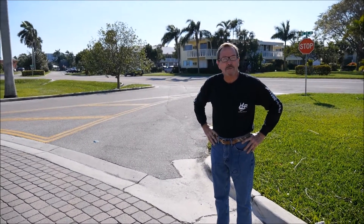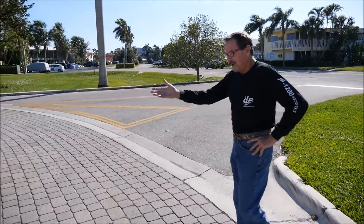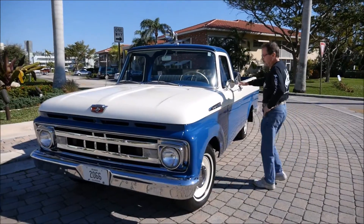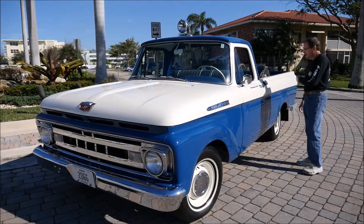Hey folks, good afternoon. Welcome to Pompano Beach, Florida. We got another really nice truck here — a 1961 Ford F-100 custom cab with the long bed on it.